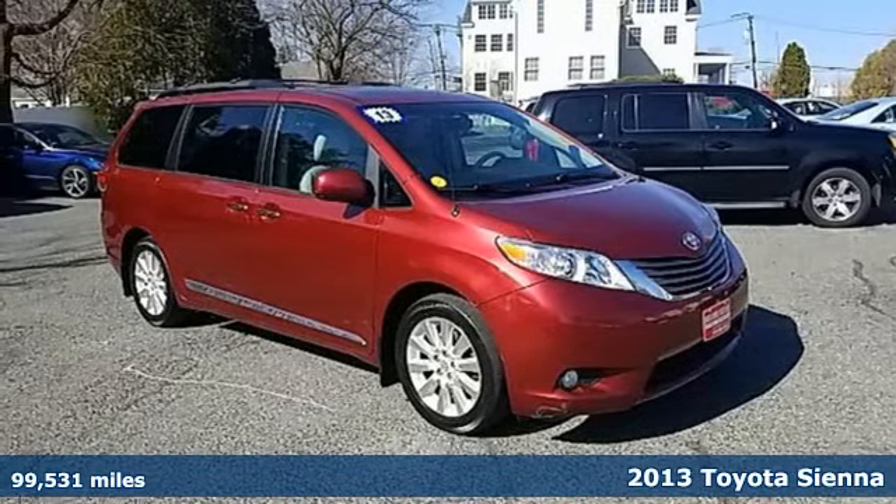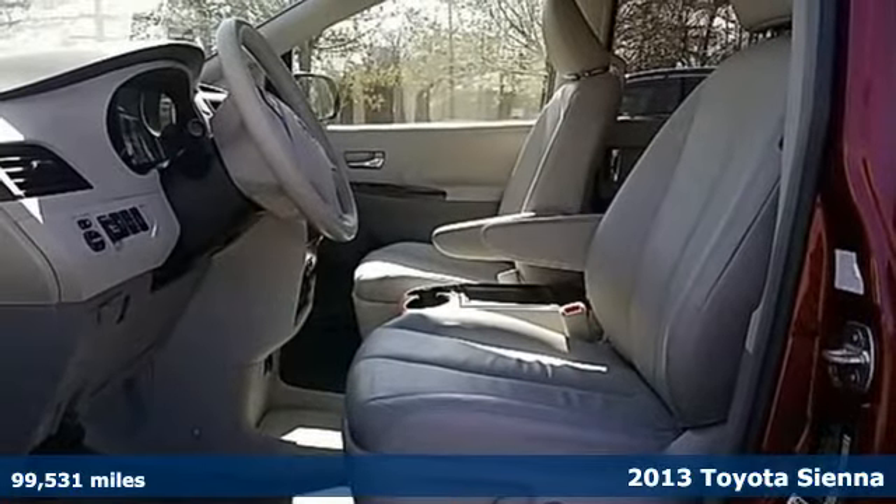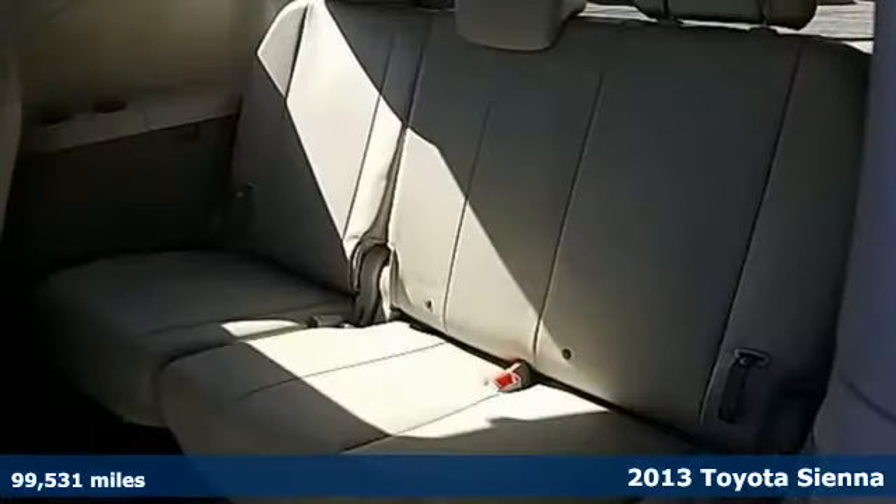Here's a 2013 Toyota Sienna. Cul-de-sac cred comes standard with this spacious and stylish minivan, and with features like these, every drive is a pleasure.